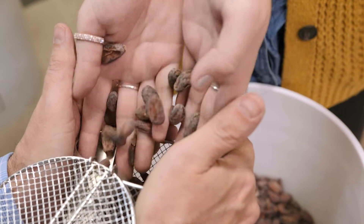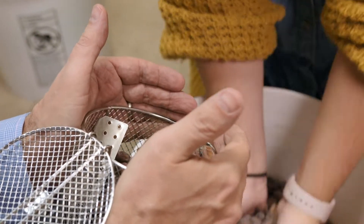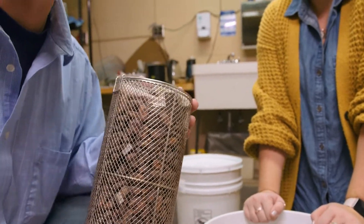Before beans get roasted, they're referred to as cacao, and after you roast them, then they're referred to as cocoa. So these are our cacao beans. We're about to transform them into cocoa beans.